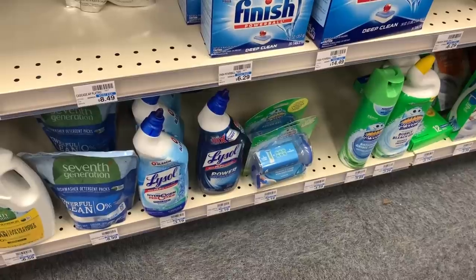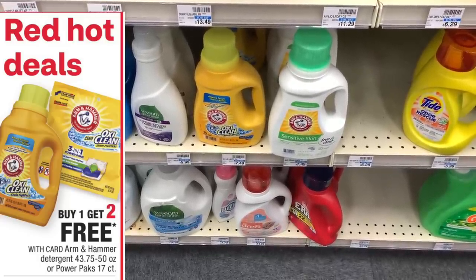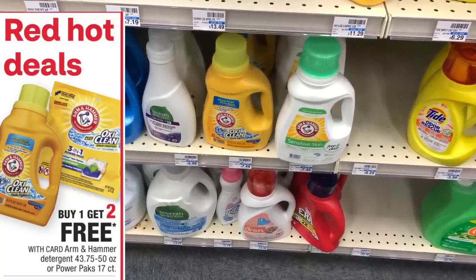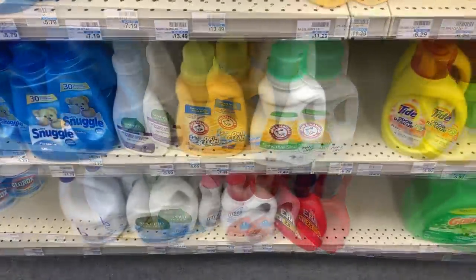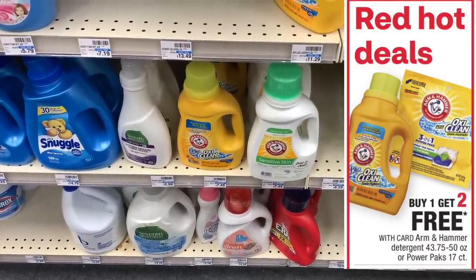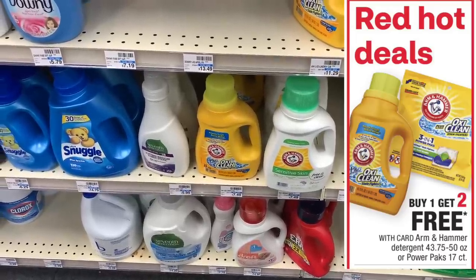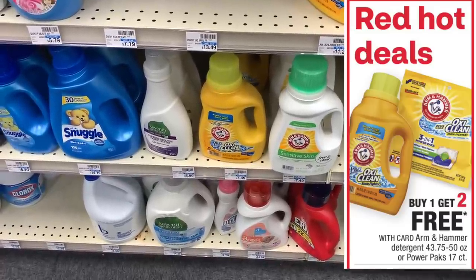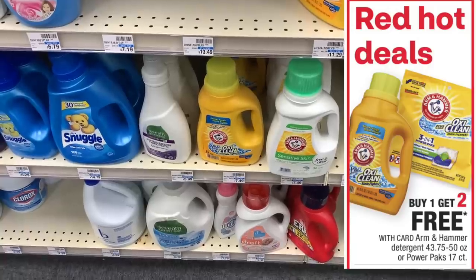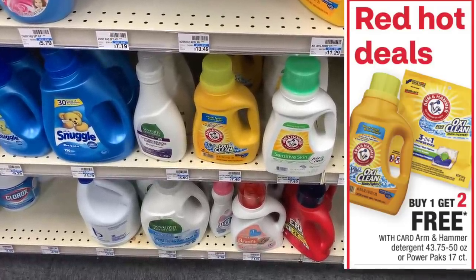The Arm & Hammer deal is buy one get two free, which looks great, but the normal price is $7.49. I have a $1 off digital and a $1 off printable coupon. Per CVS coupon policy I should be able to use three coupons on all items including the free ones — normally the free items split the cost so coupons still work. This time the system didn't do that: one rings at $7.49, the other two ring free, so the additional coupons are beeping. I'm going to leave these alone — there's no way I'm paying $6.49 for three bottles.